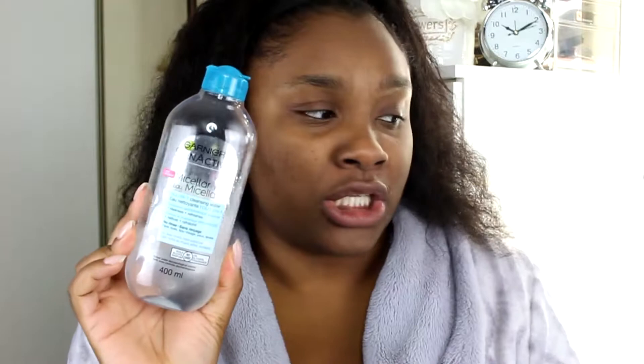If I do wear makeup, I go in with the Garnier SkinActive Micellar Water. I use it on really big cotton pads — about three of them — to take off all my makeup. Then once I do that, I cleanse my face with the Clinique Foaming Sonic Facial Soap.